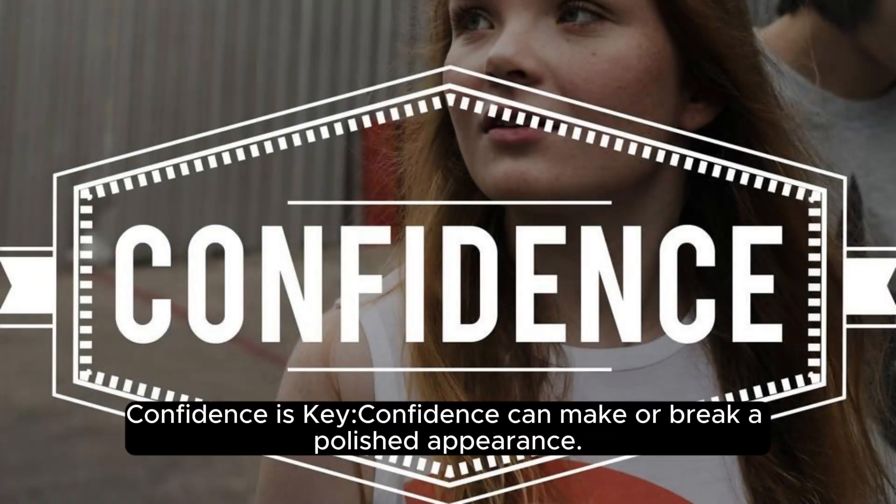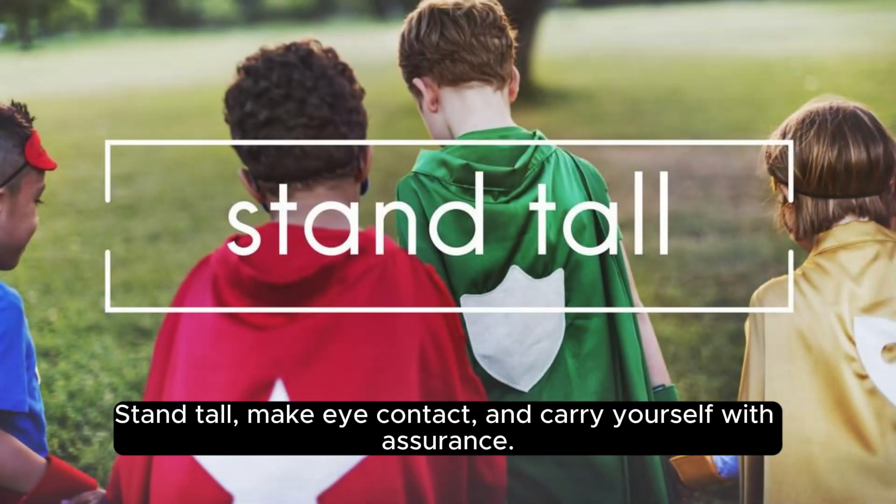Confidence is key. Confidence can make or break a polished appearance. Stand tall, make eye contact, and carry yourself with assurance.